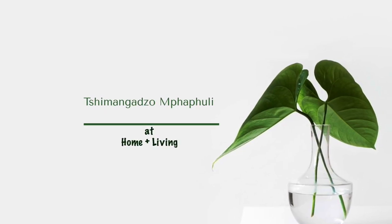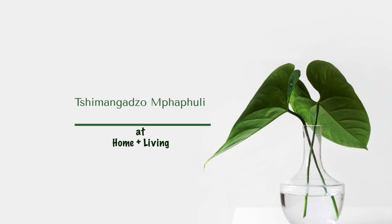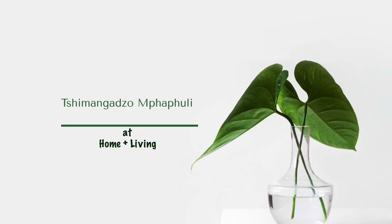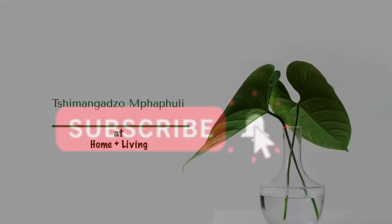Hi guys, my name is Tshimangadzo and welcome to my channel. Today we're doing a very short video — it's a mini haul and review of new product lines that I've seen at Pep Home. I hope that you're going to enjoy this video, and if you haven't subscribed, please kindly do so.